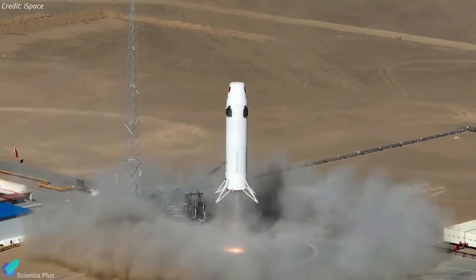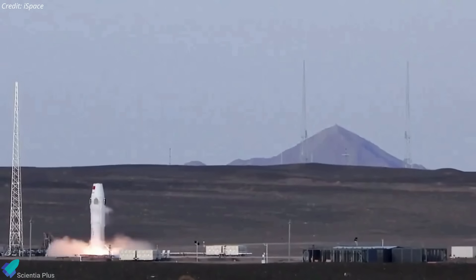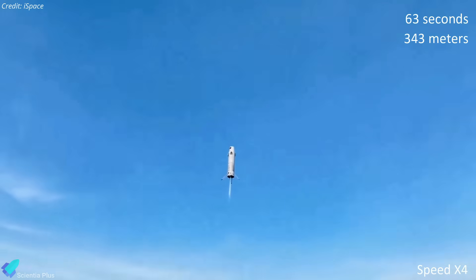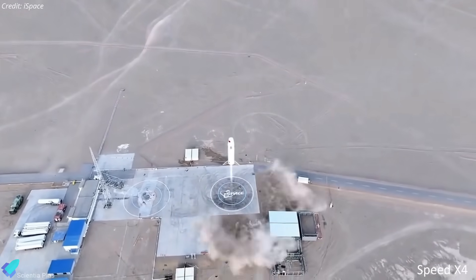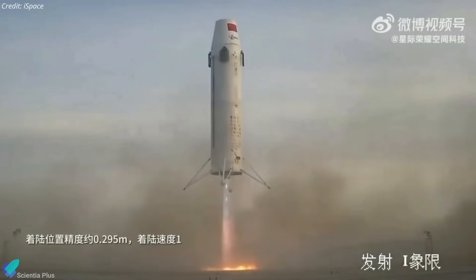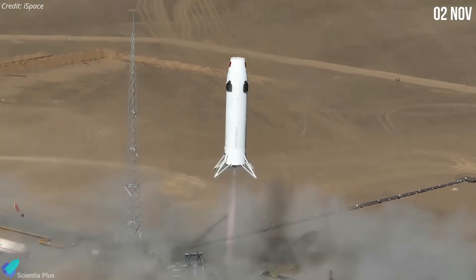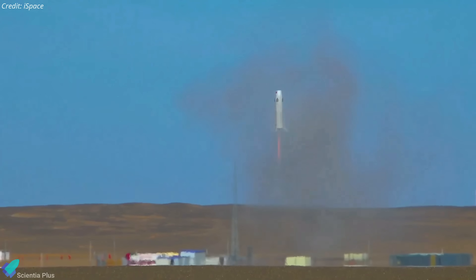Chinese commercial spaceflight company iSpace has successfully launched and safely landed its Hyperbola test article for the second time. On December 10, iSpace launched its Hyperbola 2Y single-stage test vehicle from the Jiuquan Satellite Launch Center. The prototype flew for 63 seconds, reaching an altitude of 343 meters, before translating 50 meters to a landing zone and making a powered descent and soft landing on four landing legs. The landing position accuracy was about 0.295 meters, with a landing speed of 1.1 meters per second. The latest hop test came just over a month after the first hop test on November 2, when the vehicle ascended to 178 meters in a 51-second test before returning to its landing spot.